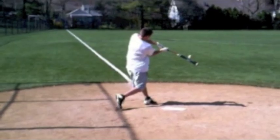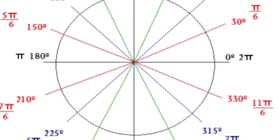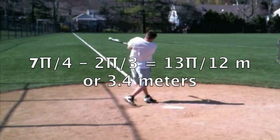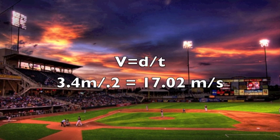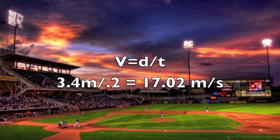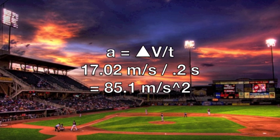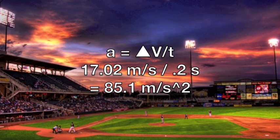To find the displacement, velocity, and acceleration of Scott's bat, we used angular hitting. Using the radian circle, we calculated that Scott's bat moves from 2π/3 to 7π/4. Therefore, the angular displacement of his bat is 13π/12 radians, or 3.4 meters. To find the velocity of Scott's bat, we took displacement and divided it by the time it took Scott to swing: 3.4 meters divided by 0.2 seconds results in 17.02 meters per second. To find the acceleration, we took the angular velocity and divided it by the swing time: 17.02 meters per second divided by 0.2 seconds is 85.1 meters per second squared.